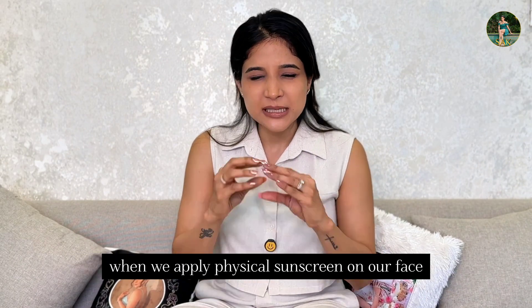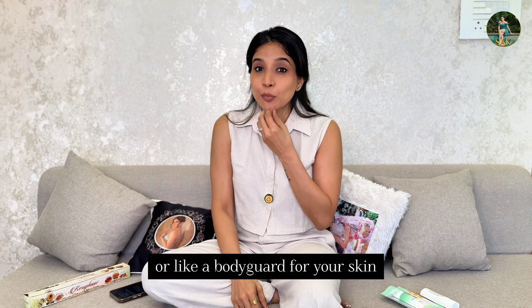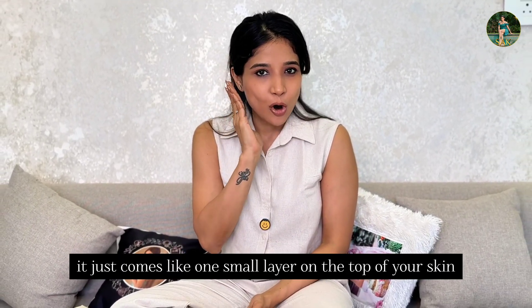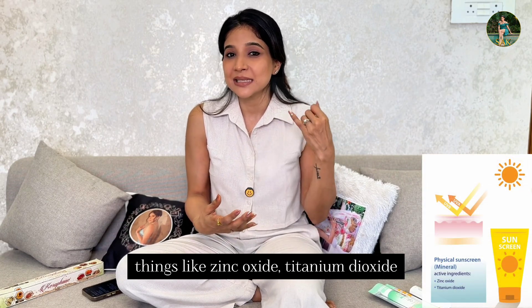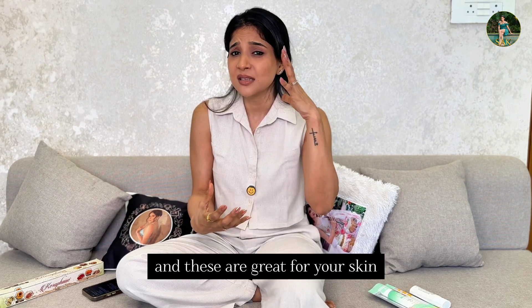If you look at physical sunscreen, let me explain it simply. When you use a physical sunscreen, it forms a basic shield — like a bodyguard for your skin. If you apply it, it sits as one small layer on top of your skin; it doesn't get absorbed. Another name for it is mineral sunscreen. Looking at ingredients, things like zinc oxide and titanium dioxide are all physical or mineral sunscreens, and these are great for your skin.